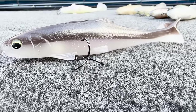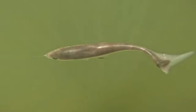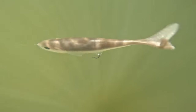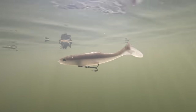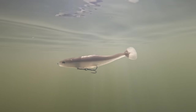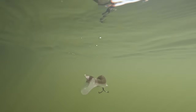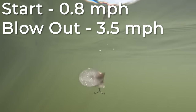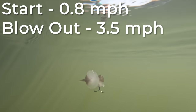Next up, the Signal Devil Swimmer. The first thing I noticed is that this bait would actually start working very well at 0.8 miles an hour, making it the bait you can fish at the slowest speed while still maintaining a good swimming action. It also had a lot of body movement and just looked really good in the water. Probably the most impressive thing I saw with this bait is that it wouldn't blow out until about 3.5 miles an hour — making it not only the slowest bait you can fish, but also the fastest bait you can fish.